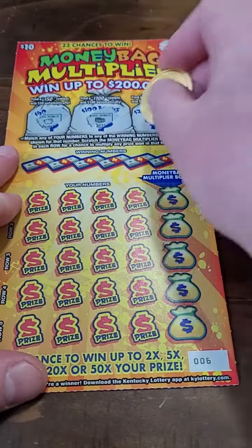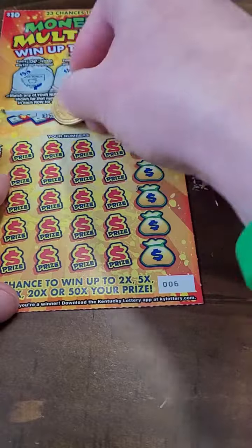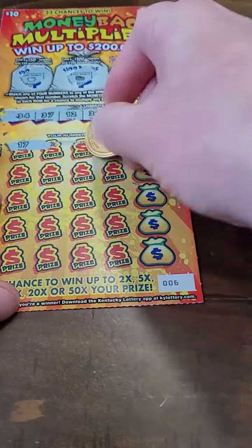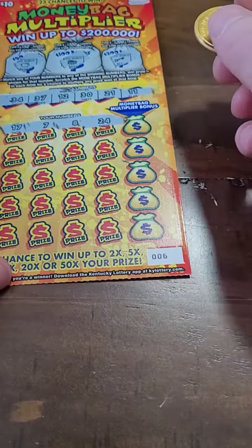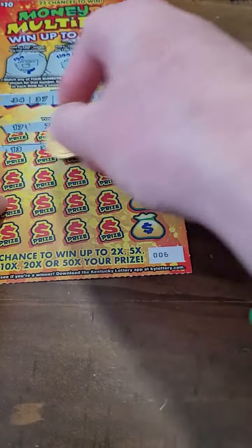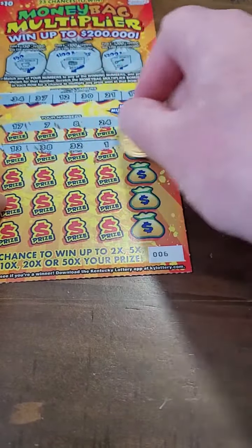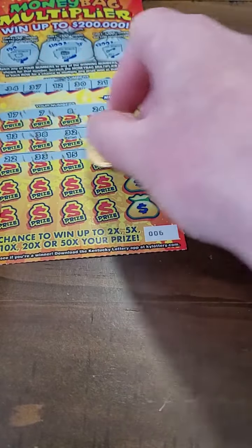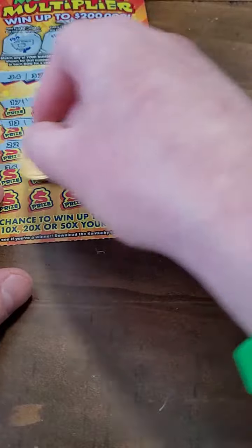Here we go, bonus time. May it be nice to hit that $200 bonus. Here are our winning numbers. There are three winners of $200,000 on these tickets — three winning tickets, three lucky people will win $200,000 on these. All right, here we go: 22, 33, 15, and 16. Hopefully it's us.